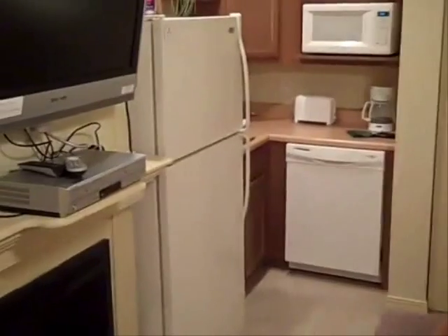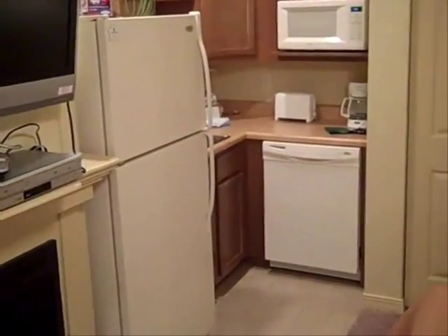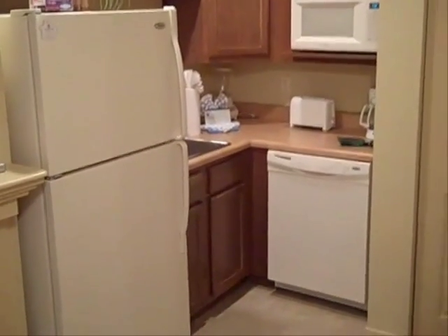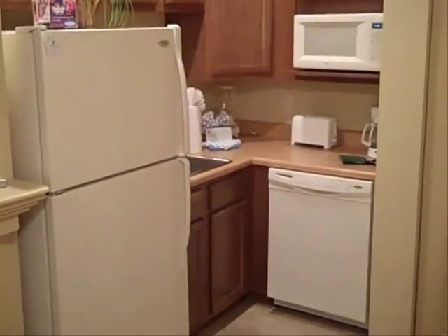There's also a kitchenette with a full-size refrigerator and freezer, a microwave, toaster, coffee pot and blender, a dishwasher, and basic dishware, glassware, and silverware — so you really can stay in these units for an extended period of time and still have everything you need.